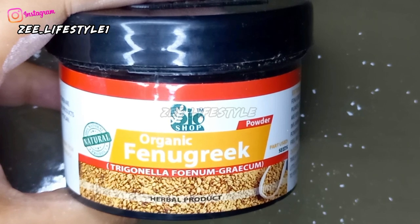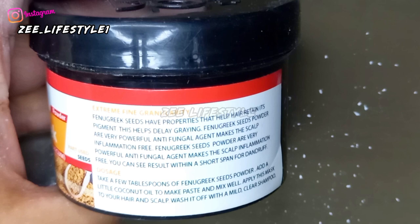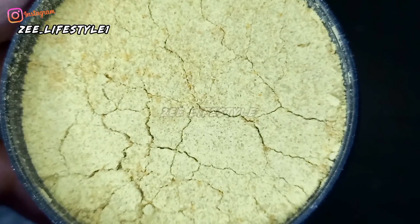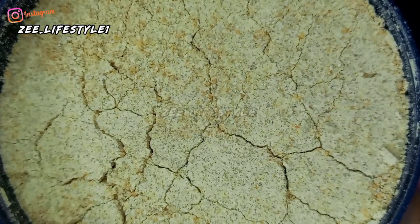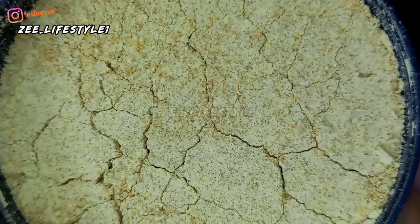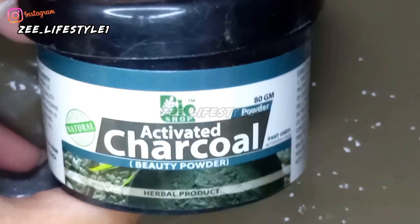Next, this powder is fenugreek seed — methi dana. When I opened all the jars, all the powders were very smooth and fine, with no granules or rough particles. The methi dana powder was so fine, its fragrance was thick and fresh.